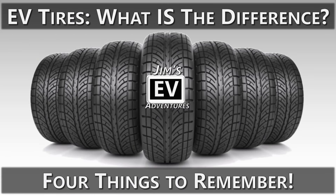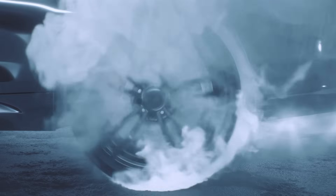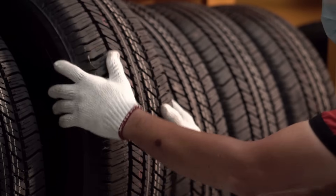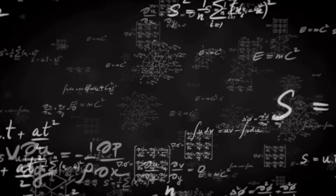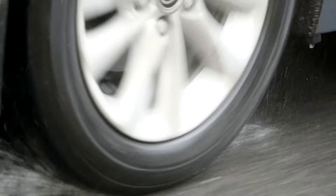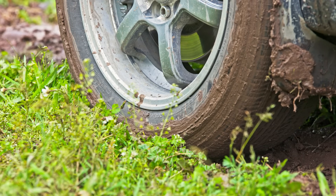Welcome back to Jim's EV Adventures. Today we're tackling one of the strangest myths floating around the world of electric vehicles: the idea that EVs need special tires and you cannot use tires made for regular internal combustion engine cars. Let's get one thing straight — the laws of physics don't change just because your car runs on electricity.